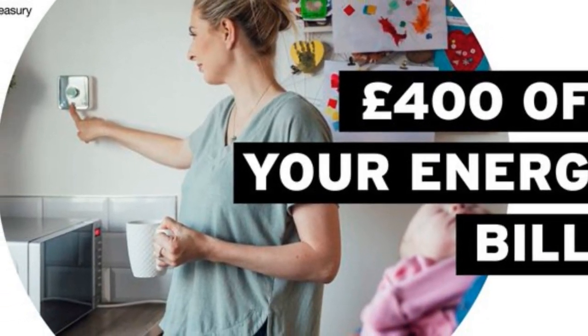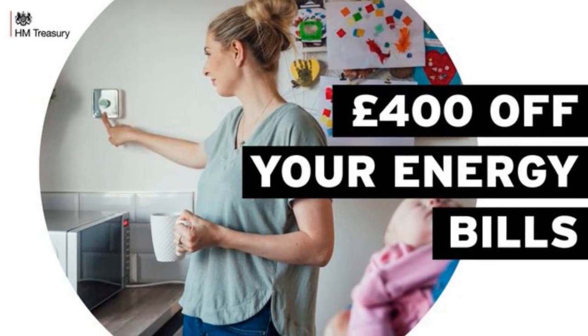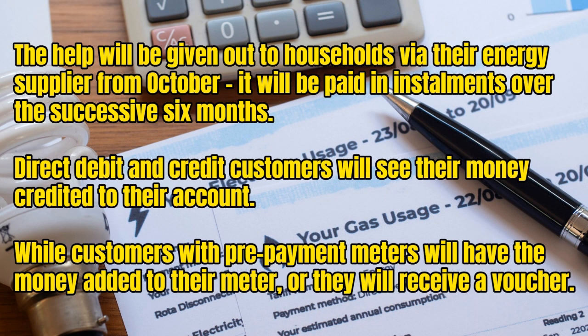The £400 discount will be given out automatically to all households in England, Scotland and Wales — meaning you don't have to apply for the grant to get it. The help will be given out via energy suppliers from October, paid in instalments over six months. Direct debit and credit customers will see the money credited to their account, while customers with prepayment metres will have the money added to their metre or will receive a voucher.